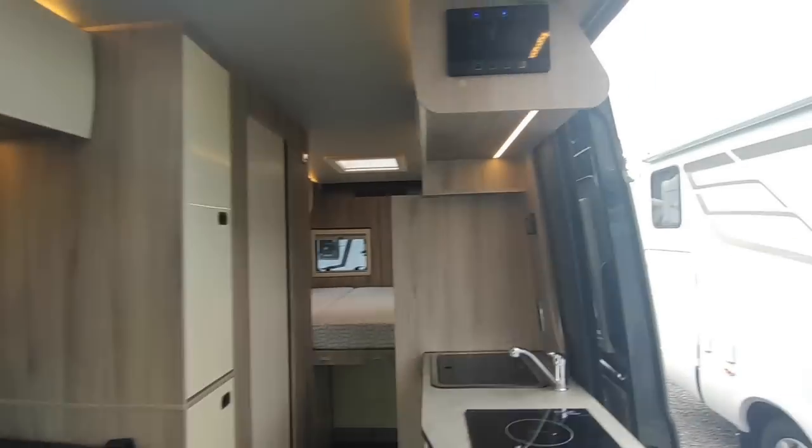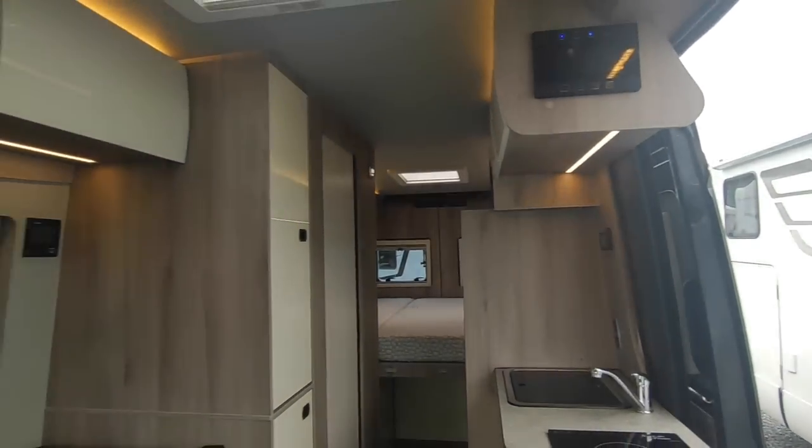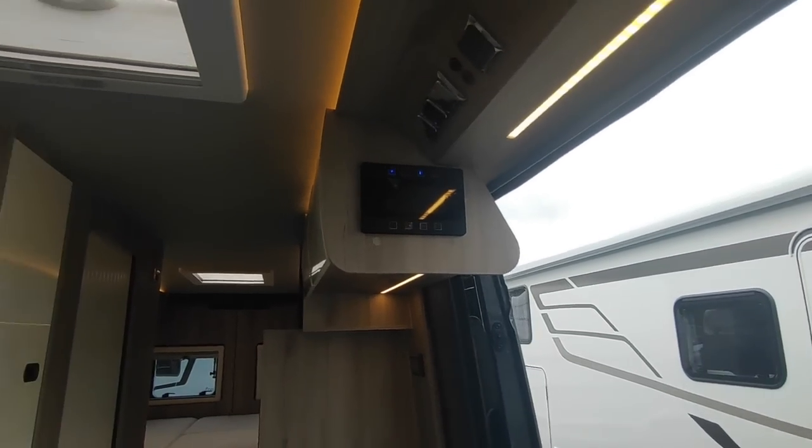It's quite a narrow van — you can see the angle; it's a lot narrower at the top than at the bottom. You can feel that inside, but it just makes the van feel very elongated, which is no bad thing. There's a nice simple control panel up there with all your gauges.